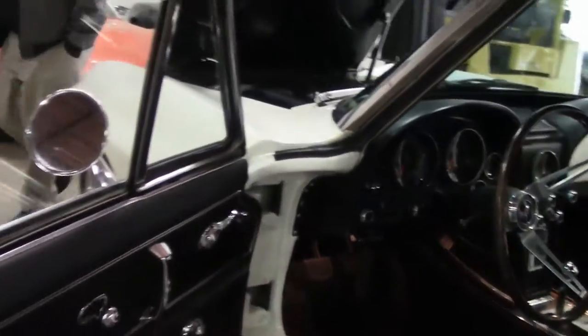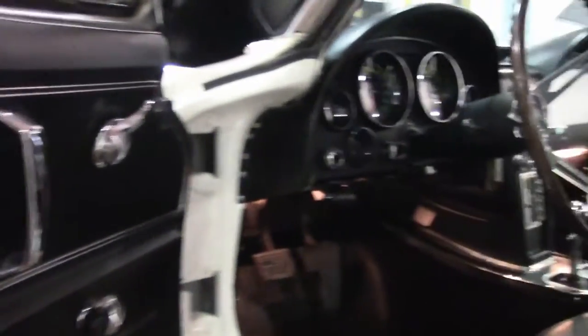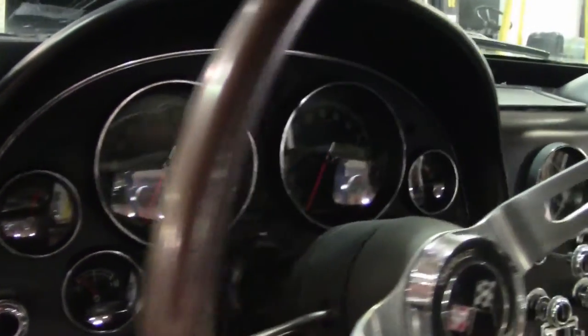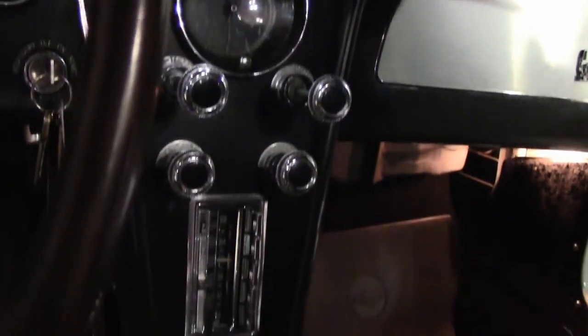Of course, the black interior — the door panels and seats are free of any rips, tears, or issues. Looks to be in excellent shape, as well as our carpeting. Our gauges are all nice and clear and in good working order. The clock is not working as of this taping. The original style radio — as you can see, all of this looks to have been redone, all nice and clean and clear. Our back carpeting is in excellent shape as well.